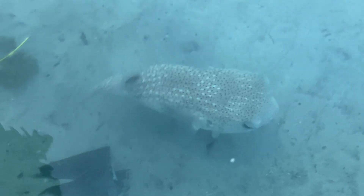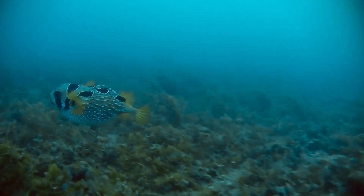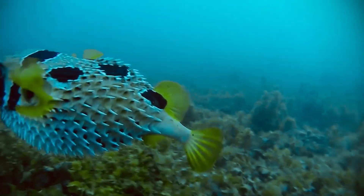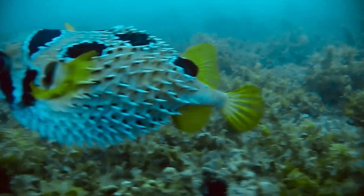Welcome to the fascinating world of the balloonfish, a remarkable member of the 120 species in the pufferfish family, known for its unique traits and survival strategies. Let's explore what makes these ocean dwellers so extraordinary.